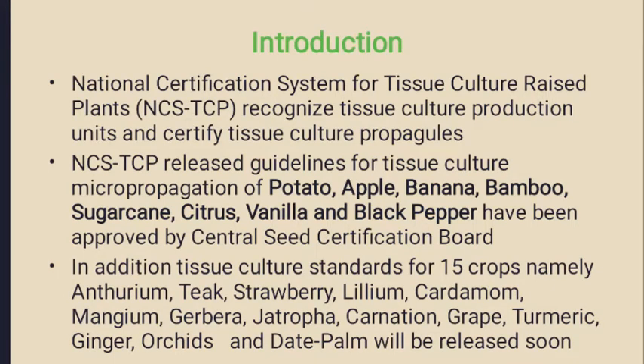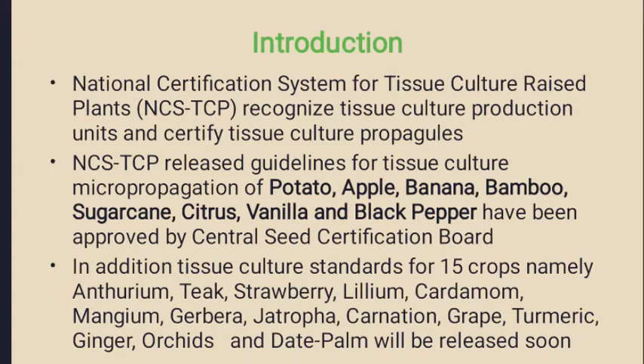The NCSTCP released guidelines for micro propagation of eight major crops namely potato, apple, banana, bamboo, sugarcane, citrus, vanilla and black pepper.